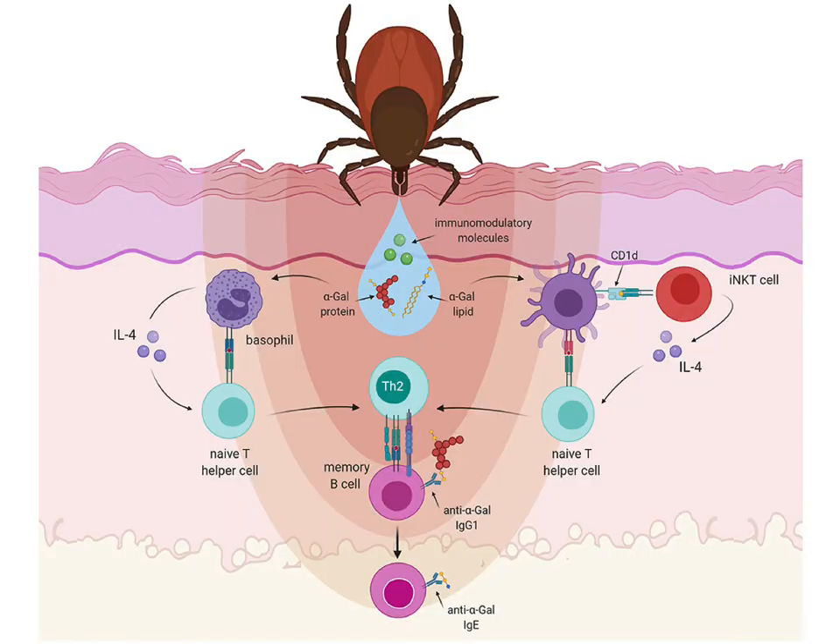This happens because the tick bite isn't just secreting alpha-gal protein — there are all these immune modulatory molecules that your immune system starts to respond to and gets activated by during a tick bite. Interestingly, with individuals who have alpha-gal syndrome, the actual tick bite site that caused the reaction will also flare, itch, and hive up when they eat something with alpha-gal. It becomes like a little indicator that something's going to happen — just wait your three and a half hours, and maybe preload with some antihistamines just in case.